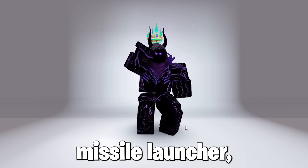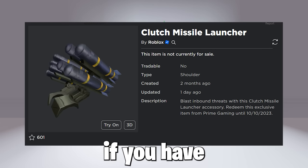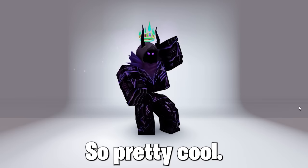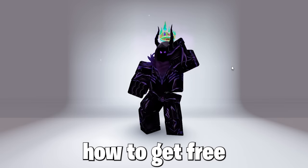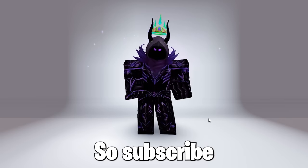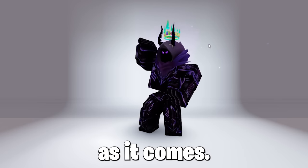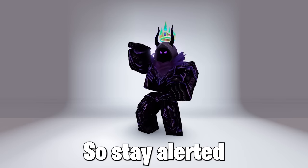Also, this clutch missile launcher, as you can see, will be a free item if you have Amazon Prime from September 13th till October 10th, so pretty cool. I will show you guys how to get free Amazon Prime very soon, so subscribe, and I will give one away to you guys as it comes with a code, so stay alerted for that.